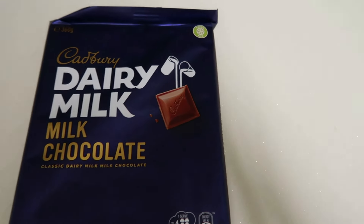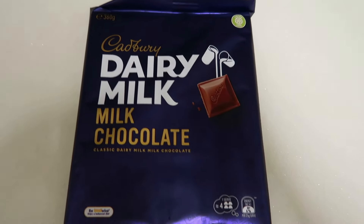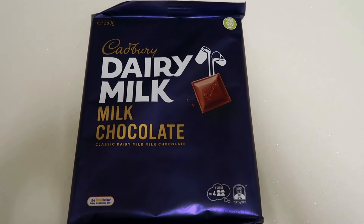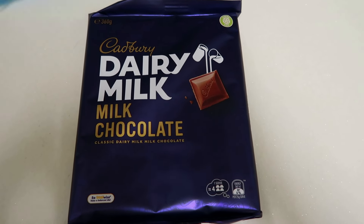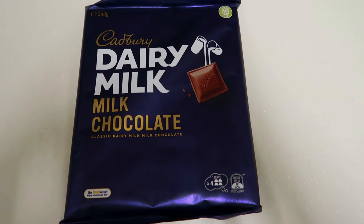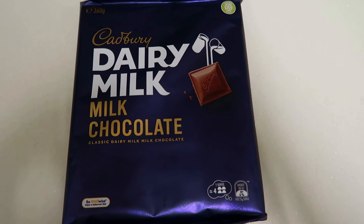And it's not a grocery haul unless I've got a block of dairy milk chocolate — and not a small block, a big block. I've got the large 360-gram block this week for $7. The smaller blocks were like $4 something, so I just chose to get the big block. I absolutely love the plain one, but I love any Cadbury's chocolate.